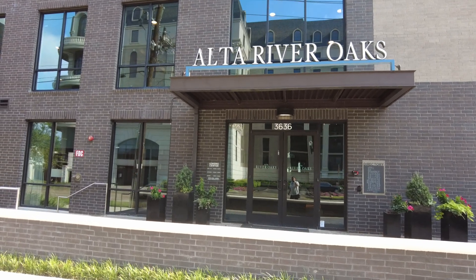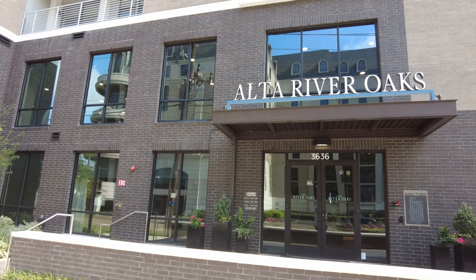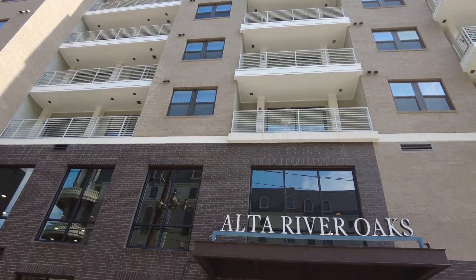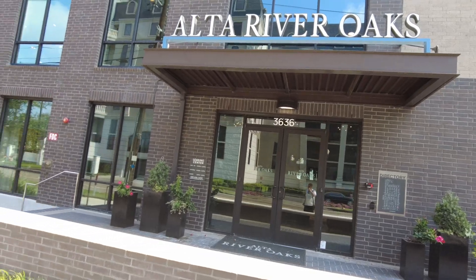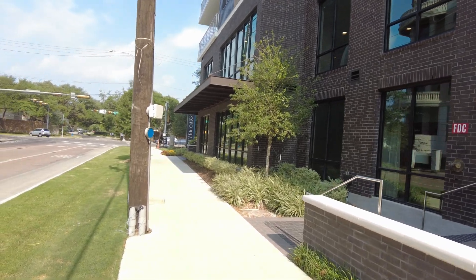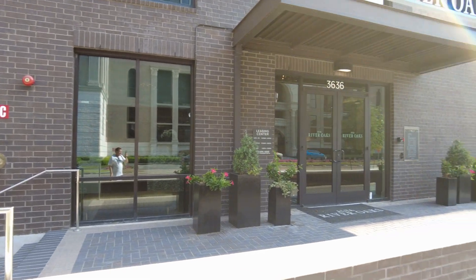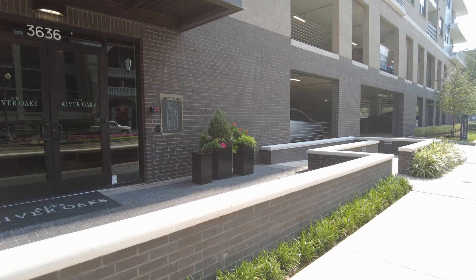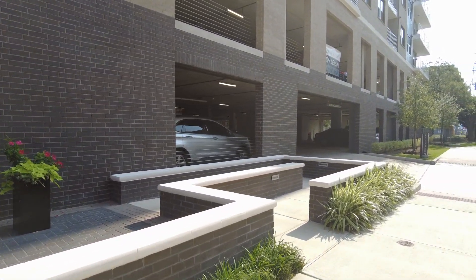Howdy everyone, this is Grant Bynum from Uptown 101 Houston. Today we're gonna have a lot of fun — we're gonna take a tour of this beautiful, very recently built gorgeous mid-rise in the River Oaks area called Alta River Oaks. We're gonna go inside, take a tour of the model or two, see amenities, and then take a look at the other features of this beautiful complex to see what makes it special and why you might want to live here.